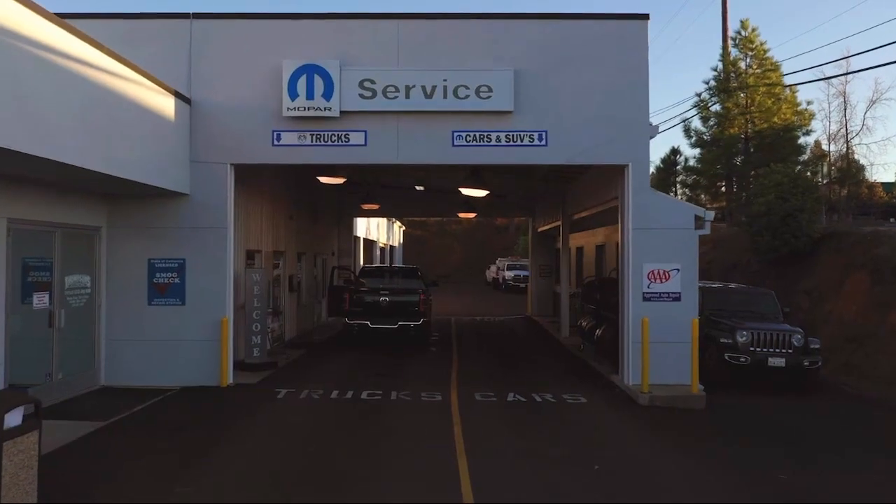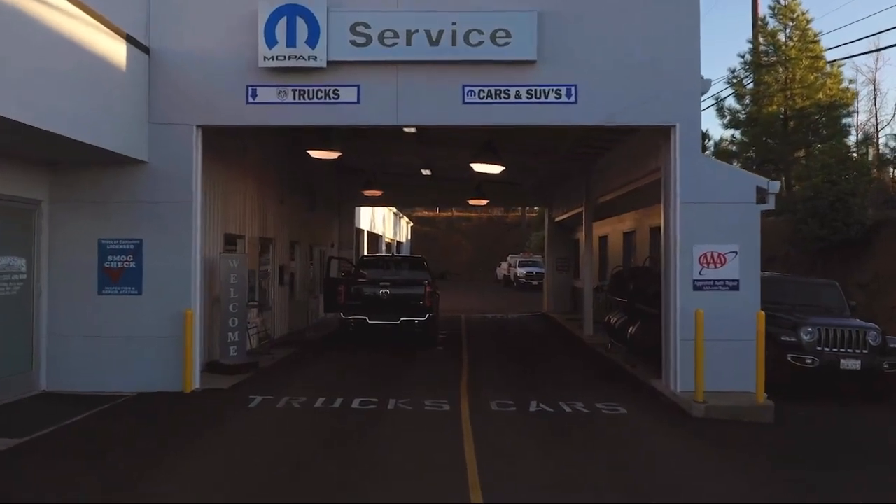It also features auxiliary audio input, HD radio, climate control, leather seating, and a premium sound system, and has less than 20,000 miles on the odometer.